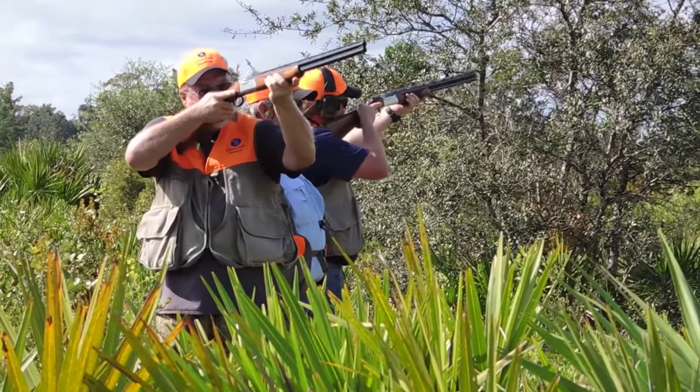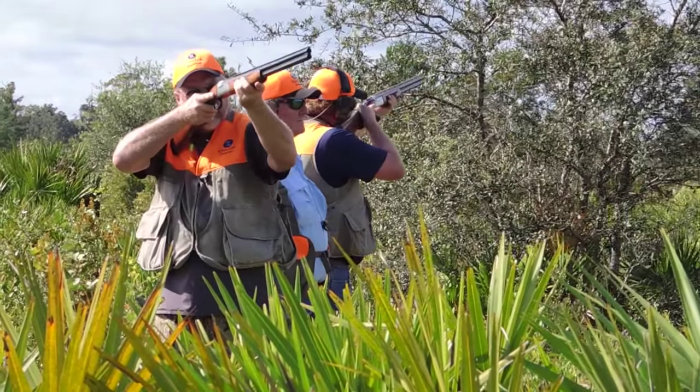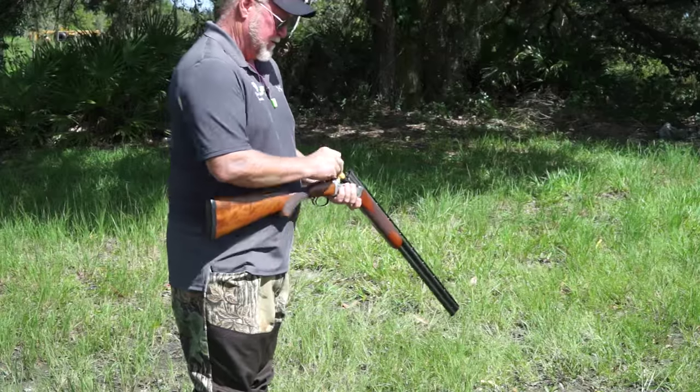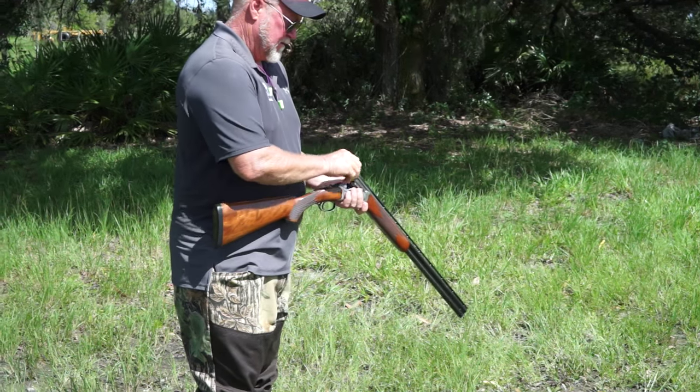The shotgun is one of the most lethal close-quarter firearms ever created. Watch how the explosive rounds can tear open and destroy the following objects.